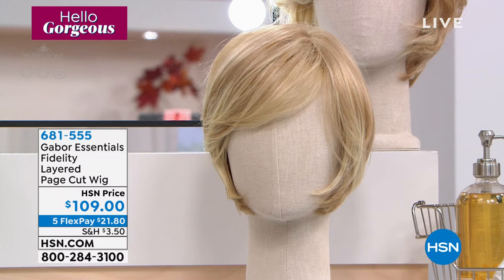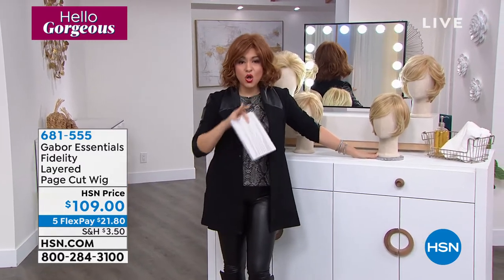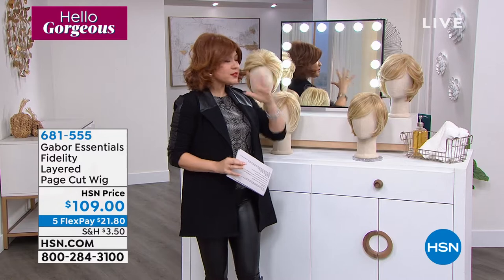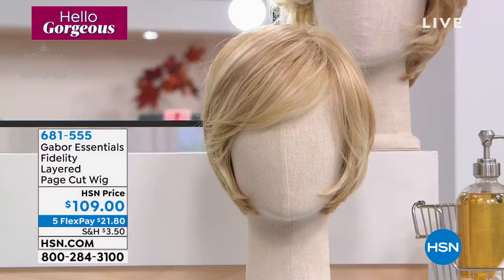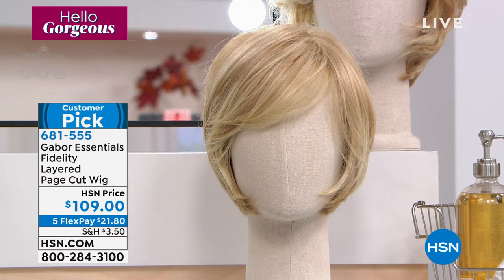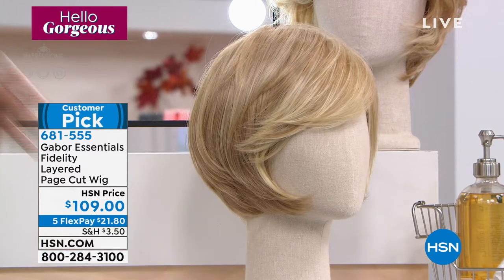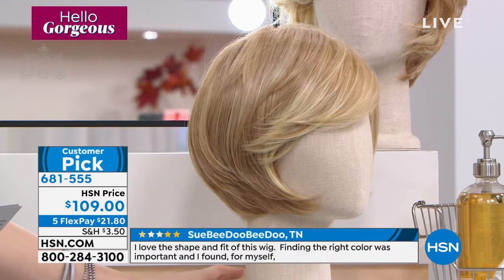If you want to have fun and do something different, our last one is called the Fidelity. This one is all over — I love something that frames your face and gives you a completely different look. This one almost accentuates your beautiful cheekbones. It is a customer pick, please go read the reviews. If you want to highlight your cheekbones or the structure of your face, this is the one.